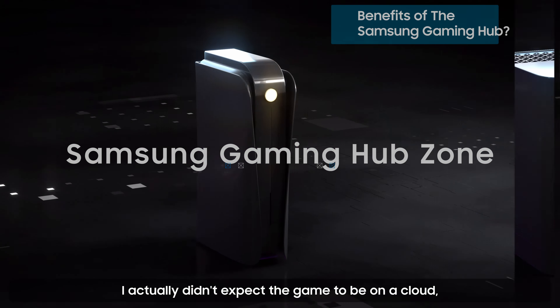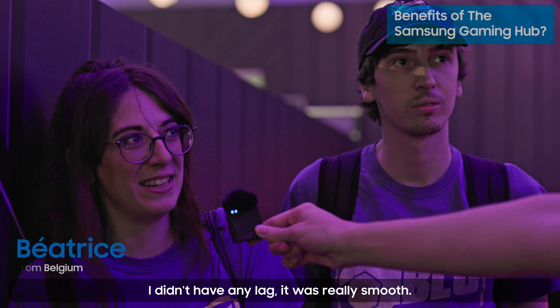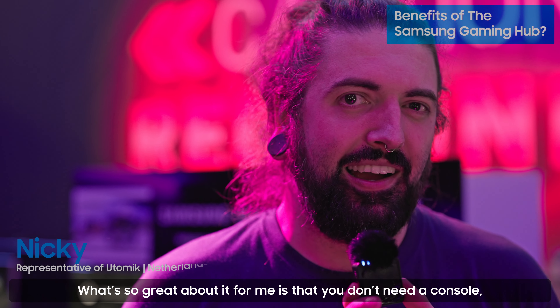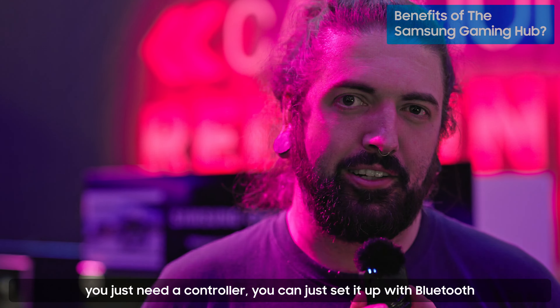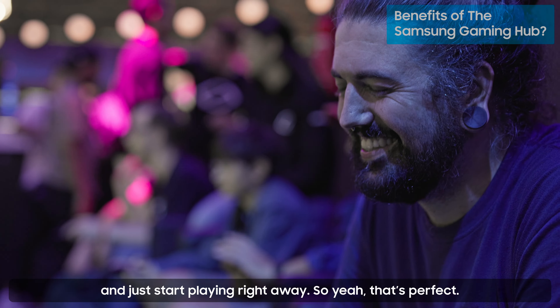I actually didn't expect it — the game was running on a cloud, so it was really a surprise for me. I didn't have any lag, it was really smooth. What's so great about it is that you don't need a console, you just need a controller, set it up with Bluetooth, and just start playing right away. That's perfect.